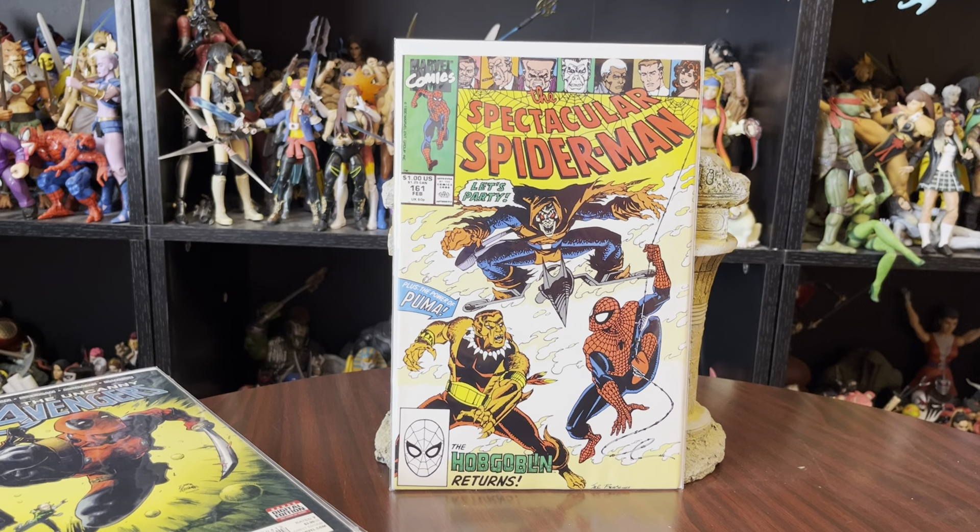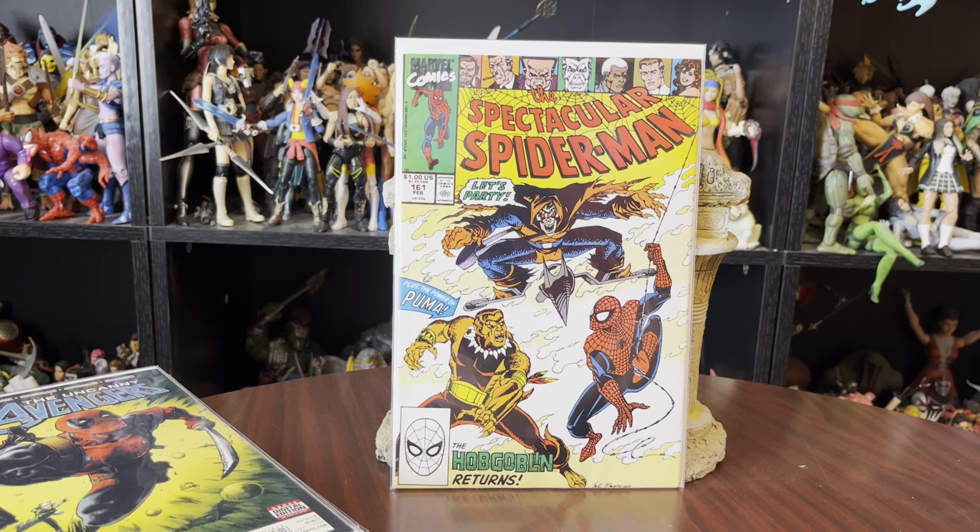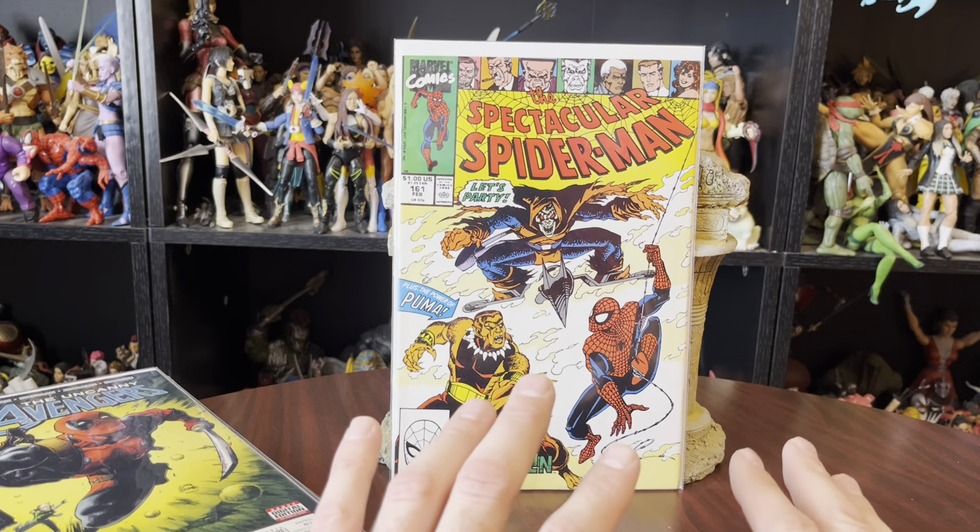Hello there! Once again, this is Anton from Antonomo Bay, and thank you for stopping by the collection room and taking a look at some comics with me today.